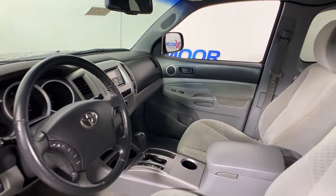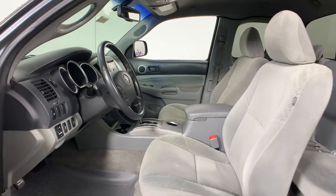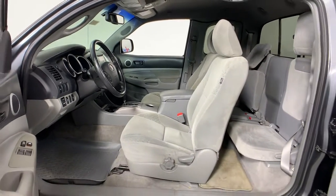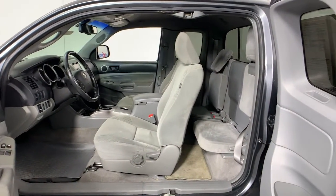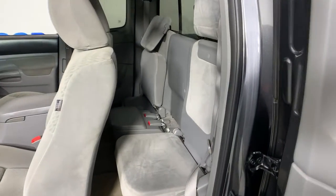Rugged and capable, it's the right choice for your adventurous spirit. These are just some of the great options this vehicle comes with: electronic stability control, power windows, bucket seats, power door locks, and power steering.